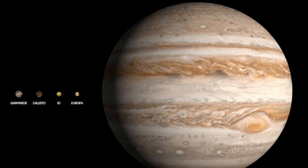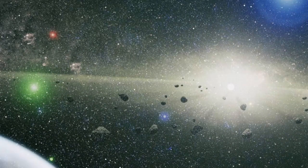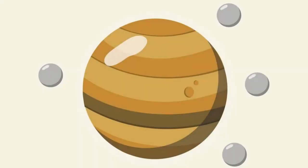Being 318 times the mass of the Earth, it acts as a celestial vacuum cleaner, attracting and capturing countless asteroids and comets that would otherwise threaten our home planet. Jupiter, a true guardian, pulls these celestial wanderers into its gravitational field, reducing the potential impact on Earth. Its gravitational force provides a crucial shield against these cosmic hazards.